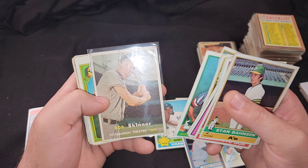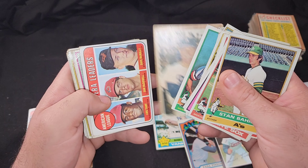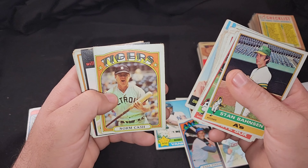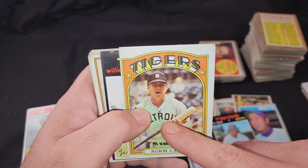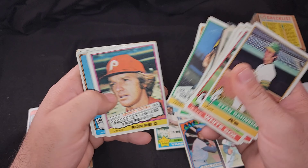Nice little Doc Ellis, I'm okay with that. I like going through baseball cards. Another '57 — I think I had this card already but not in my '57 Pittsburgh Pirates team set. Norm Cash — look at that face, man.